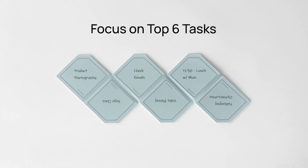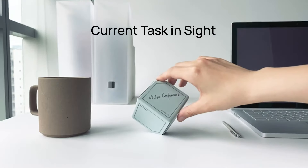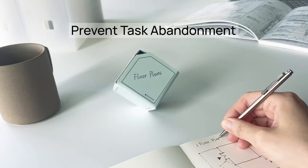Focusing on no more than six critical tasks and ignoring distractions, the clever Standing Cube form keeps current tasks in sight for true presence. It keeps you focused, preventing task abandonment.